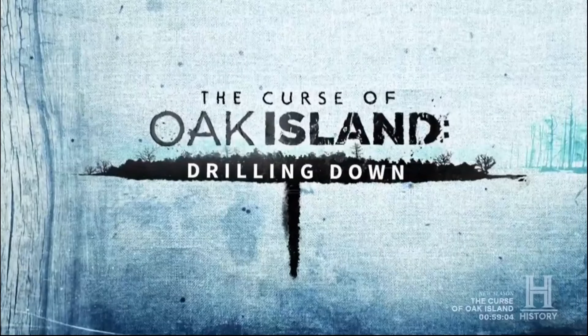Hello everybody, this is the No-Cap Recap, the Curse of Oak Island companion show Drilling Down episode called Driven to Discover, originally aired right before the season 12 premiere on November 12, 2024. If you missed my recap of that premiere or any other episodes, there's a link to my Oak Island playlist in the upper right. Let's get into it.